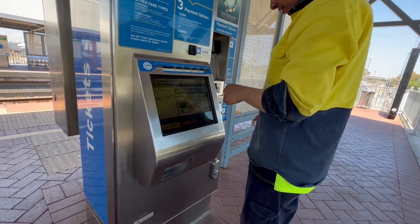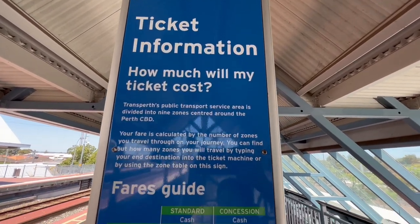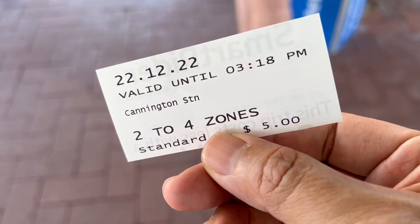That's if you have a concession ticket or probably like a stored value ticket. So where I am is Kennington. It takes about 15 to 20 minutes to get to Perth City and it's about five dollars. I'm gonna be passing through more than two zones, so that's the cost of it.